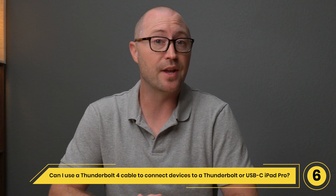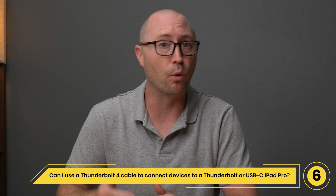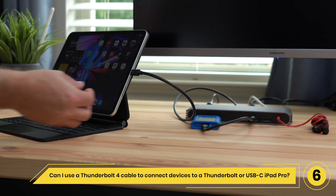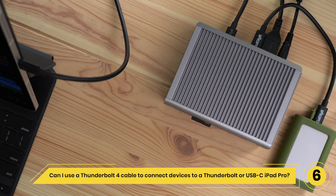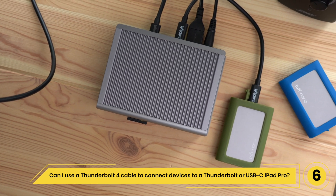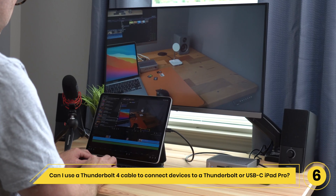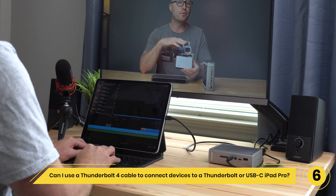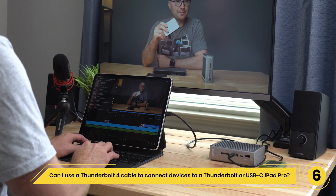Question 6: Can I use a Thunderbolt 4 cable to connect devices to a USB-C or Thunderbolt equipped iPad Pro? Yes, if you have an M1 iPad Pro, you can use Thunderbolt 4 cables to connect Thunderbolt 3, Thunderbolt 4, or USB-C devices to your iPad Pro. If you have a USB-C equipped iPad Pro or iPad Air, you can use the Thunderbolt 4 cables to connect USB-C devices to your iPad.